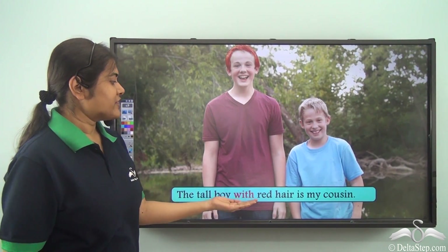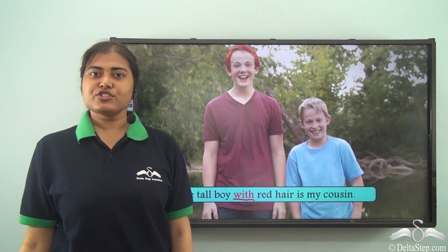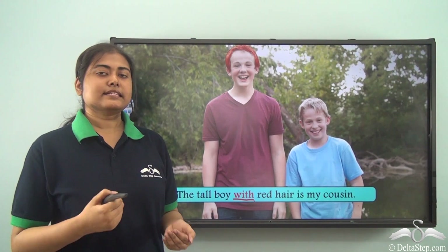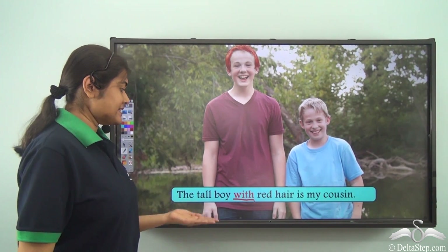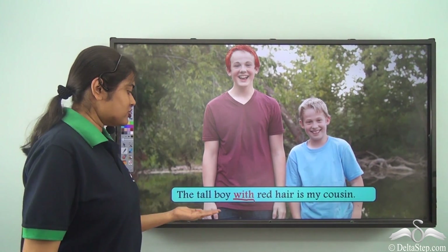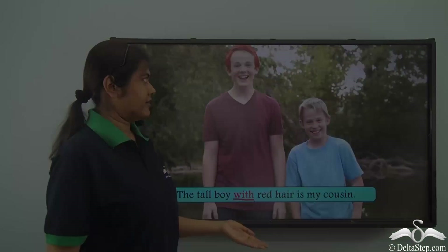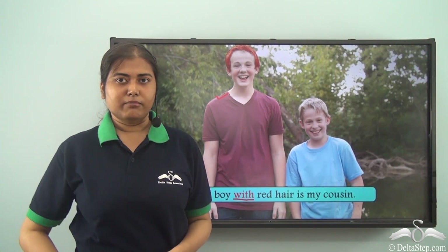The tall boy with red hair is my cousin. Here 'with' is the preposition and it means somebody having a particular characteristic. So when I say the tall boy with red hair, I mean the tall boy who has red hair.